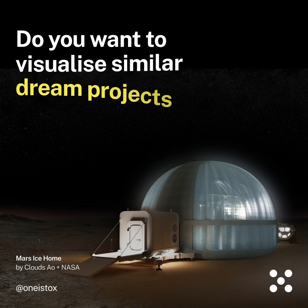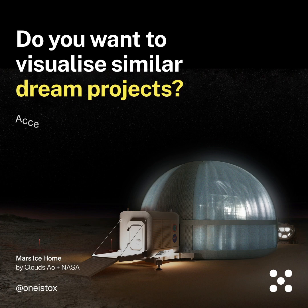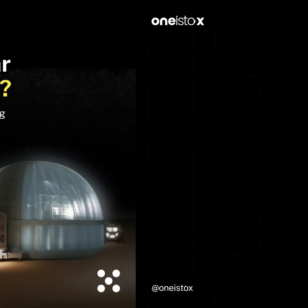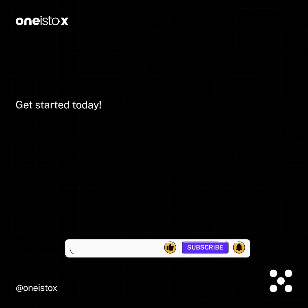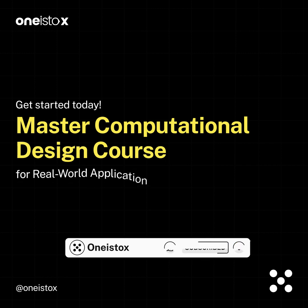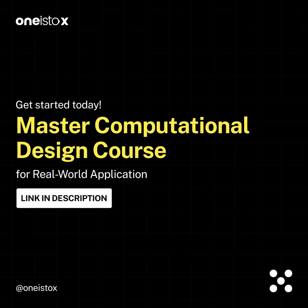Do you want to visualize similar dream projects? Accelerate your career by learning computational design tools. Get started today with the computational design course for real-world application. Link in description.